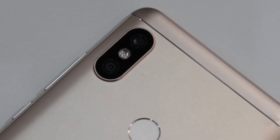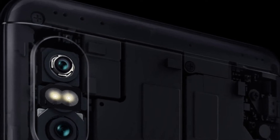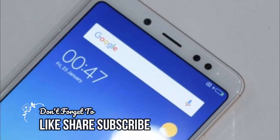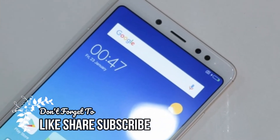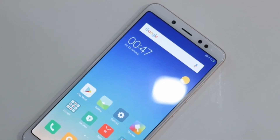On the back is a new dual camera system consisting of a 12MP f/2.2 primary camera and a 5MP f/2.0 depth sensor. On the front is a 20MP camera with LED flash. The phone was announced with face unlock, making it the first Xiaomi to feature the tech.